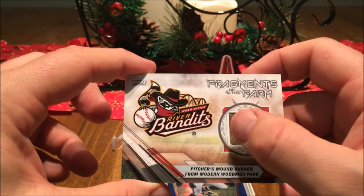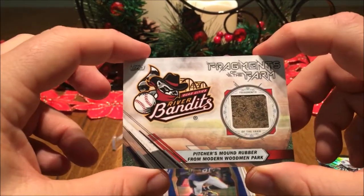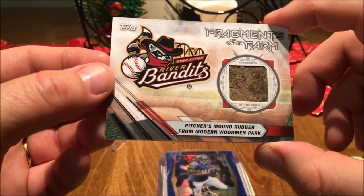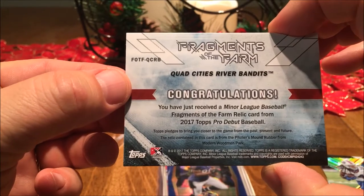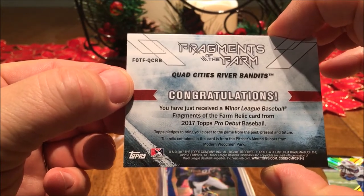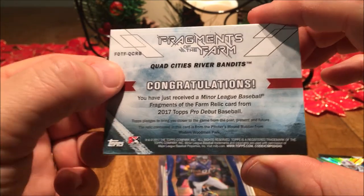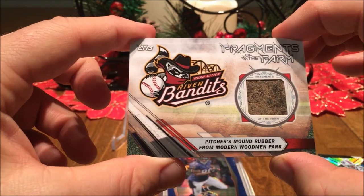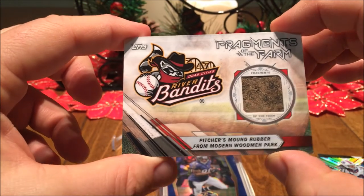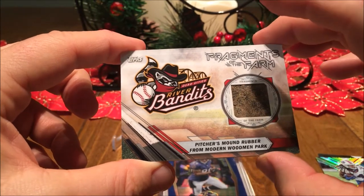I love these Fragments of the Farm — pitcher's mound rubber. Nothing like someone sending you a little rubber. That is absolutely cool. Minor league baseball Fragments of the Farm relic card — 2017 Topps Pro Debut Baseball, the Quad City River Bandits, a little bit of mound rubber from Woodman Park.